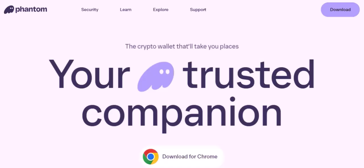Hardware Wallet Integration: you can connect a hardware wallet like a Ledger or Trezor to Phantom. This adds an extra layer of security because your private keys are stored offline. Regular Updates: the Phantom team is constantly working to improve security, releasing updates to fix vulnerabilities and add new features.